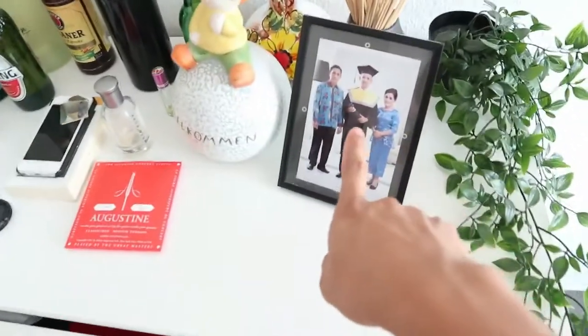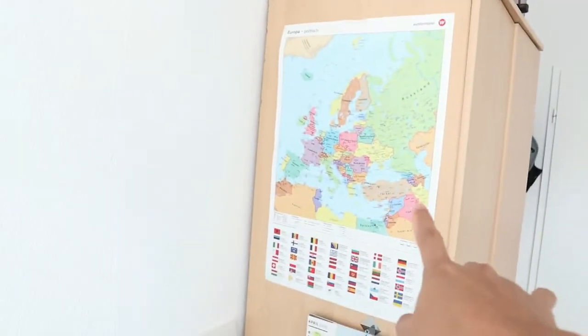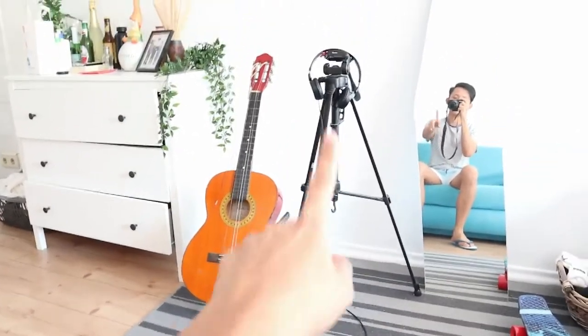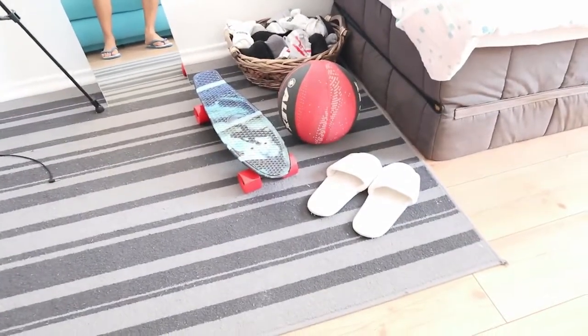Kemudian ini ada foto keluarga saya, mama sama papa waktu wisuda di UB. Di sini langsung kalian akan menemukan lemari pakaian. Dan di atasnya ada koper. Di sini ada map negara Eropa, terus ada plan untuk buat video. Di sini ada gitar, terus tripod, sama headset juga. Terus ada cermin, bola basket, skate, kaos kaki. Dan ini sendal hotel waktu itu saya bawa karena gratis.